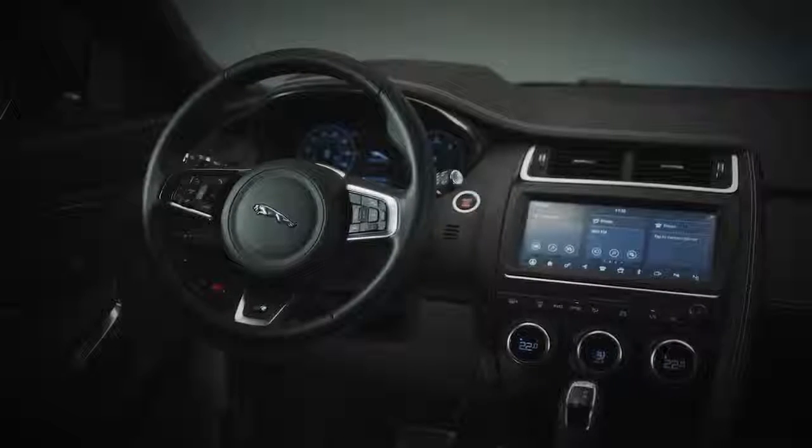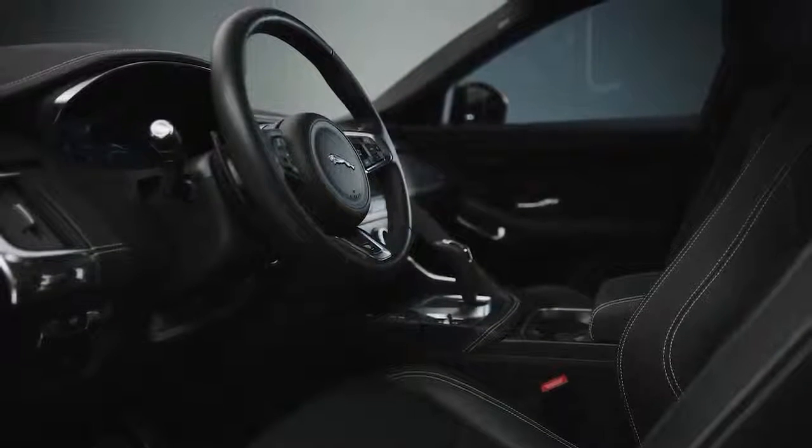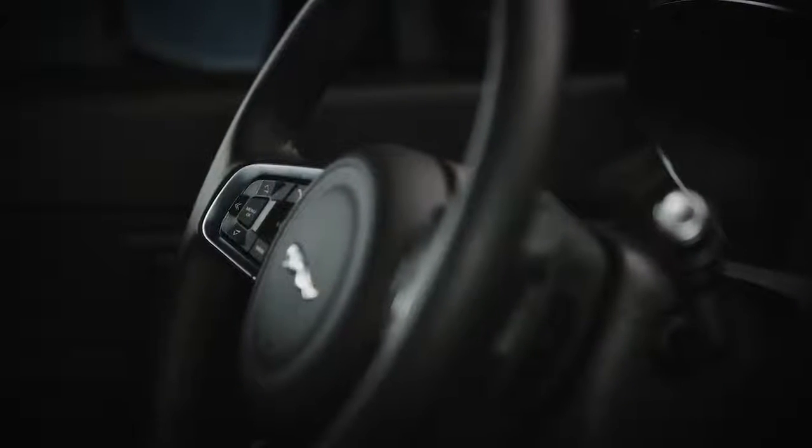This sweeping line across the top of the dashboard echoes that of the exterior, while the cockpit wraps around the driver. I really like this three-spoke leather steering wheel, which is home to controls for the technology like infotainment and cruise control.